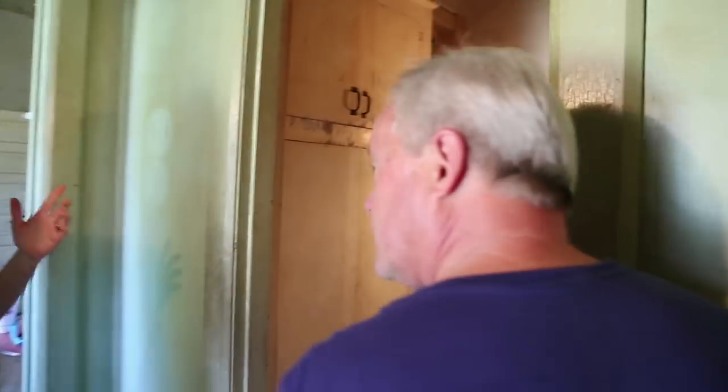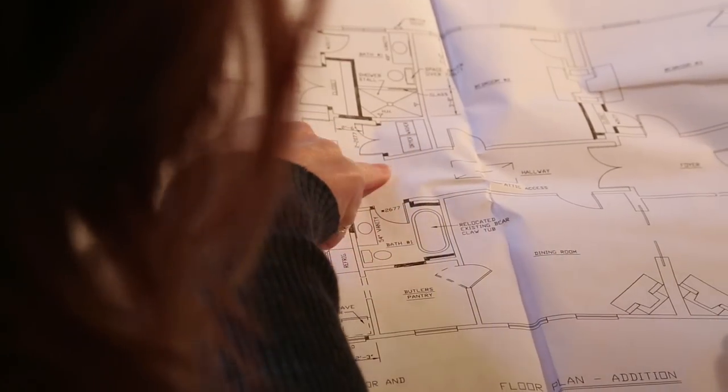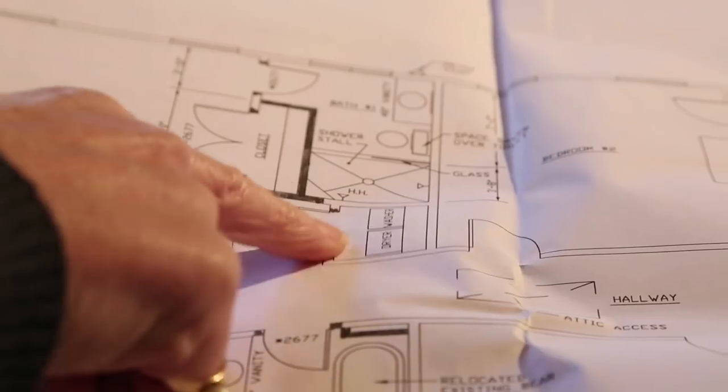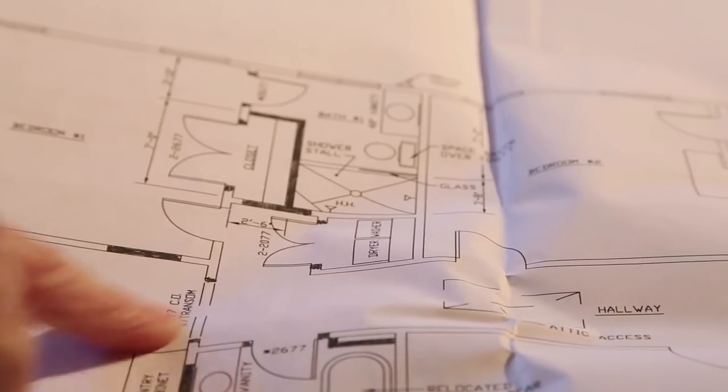So you decided the kitchen is going to be okay with the little space we had back here? Yeah, it's going to be totally adequate size and I'm really excited because I got to keep the butler stand. Remember we were talking about having to do a stack washer dryer, which disappointed me, but they were able to make it work by keeping that existing closet and it's going to fit side by side.